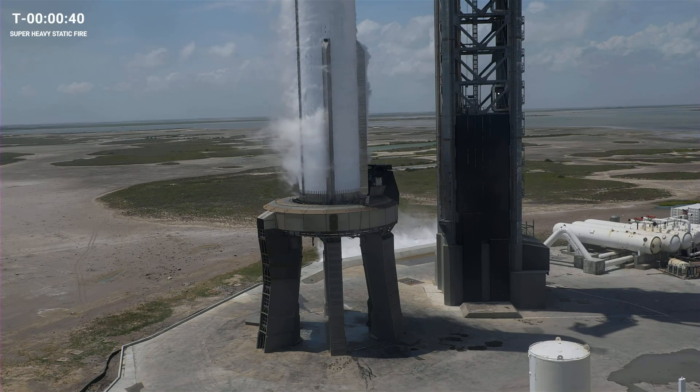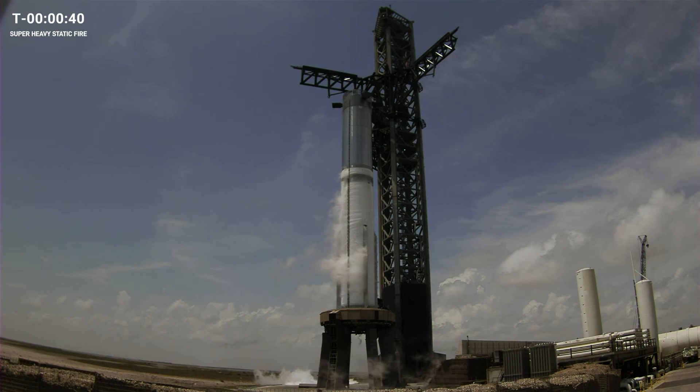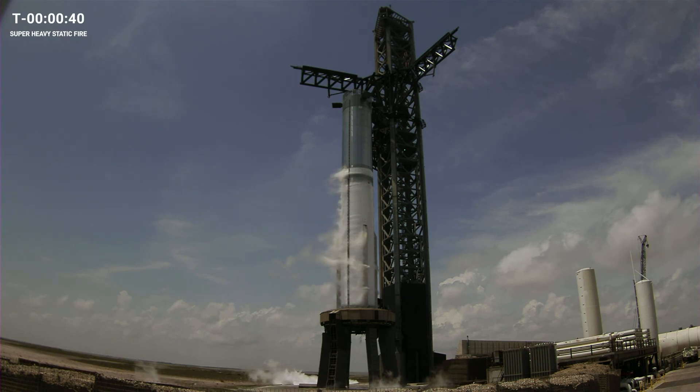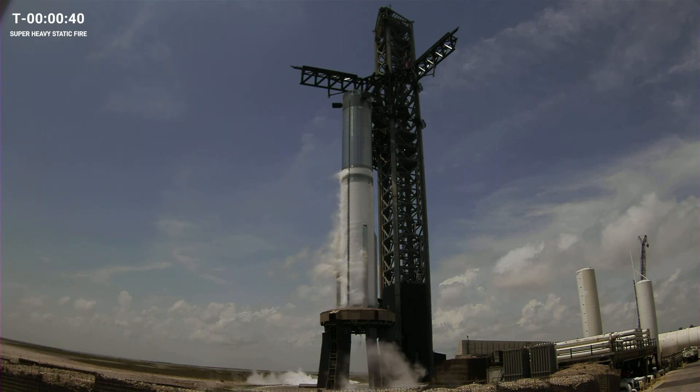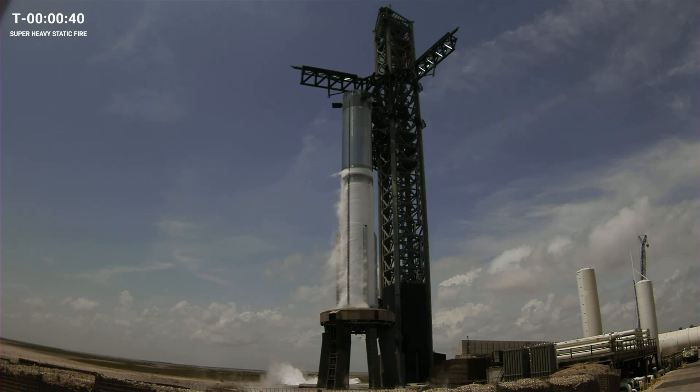We are still holding at T-minus 40 seconds. We'll hold here a little bit longer, still watching the temperatures on those fuels. Once we're in the desired range, the clock will come back up and we will start counting down. When we do a static fire, we're not looking to lift off — you only throttle those engines up to about 50% of their thrust. It is cool to note that even at just 50% power, a Super Heavy has more thrust than a Falcon Heavy at full power. We'll see it at full thrust once we actually get to a launch day.